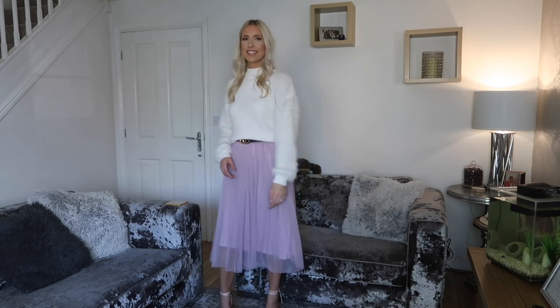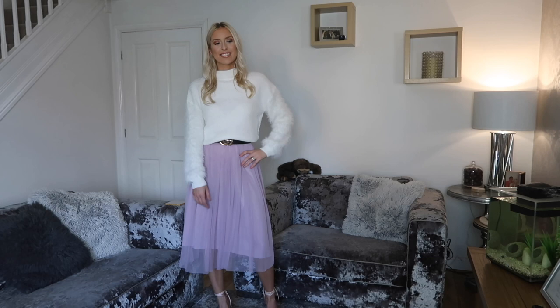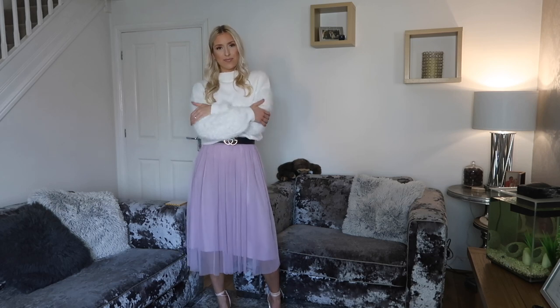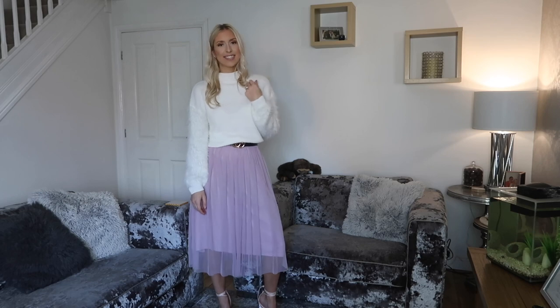I'm not usually one to go for a midi skirt but I really love this outfit. With it being a midi skirt, most of your legs are going to be covered up, so for those of you who do get cold legs this is going to be perfect. Then it's a big fluffy jumper on top to keep you lovely and warm. I think this would be perfect for Christmas parties, and I just love the colour combination of winter white with lilac for the festive times. Some people will be inclined to stay away from lighter colours like this, but I think that's what really makes it stand out.